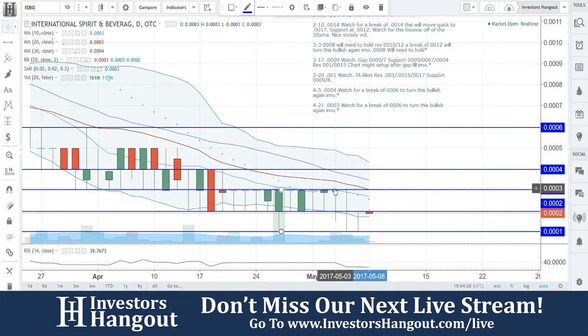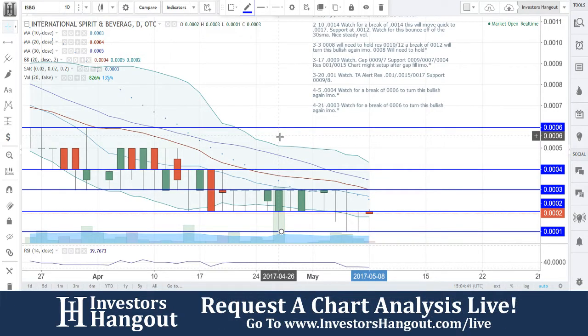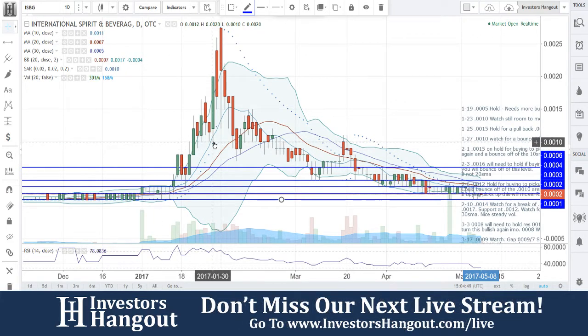Just can't get that buying pressure to pack back up. 161 million shares traded on May 3rd. And then April 26th, 826 million shares, and you could not get past 0003. It even went down to tap 0001 with 826 million shares. Something's probably going to be telling me here — either there's a lot of shares or a lot of selling here. Just not enough for this one to move.